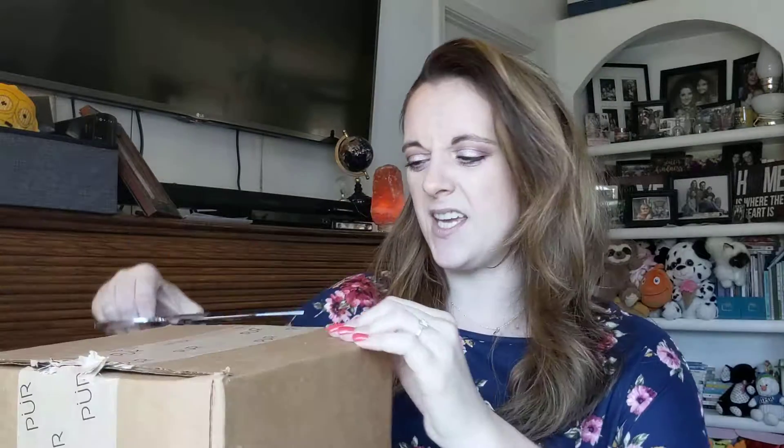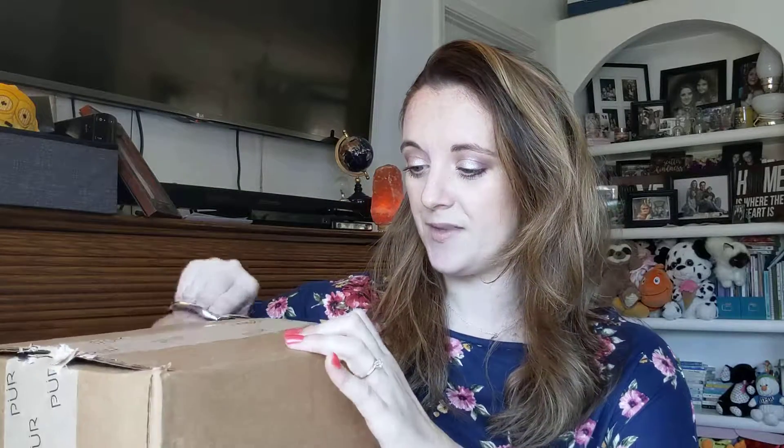I'll go ahead and link it below. If you go on ipsy.com, click on Shop at the very top, then type in mystery and they have a bunch of ipsy mystery bags too. You can get a five-piece mystery bag from March or April, and there are skincare ones as well. Anyways, let's check this out.